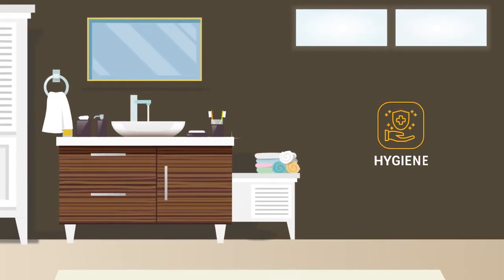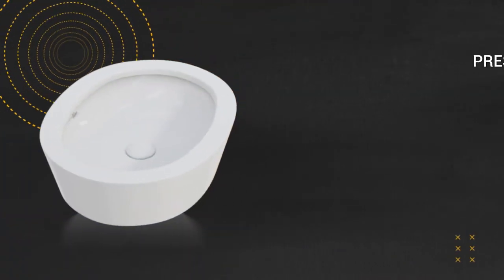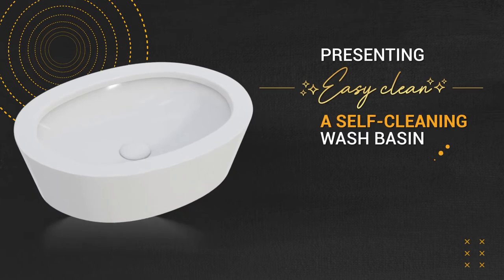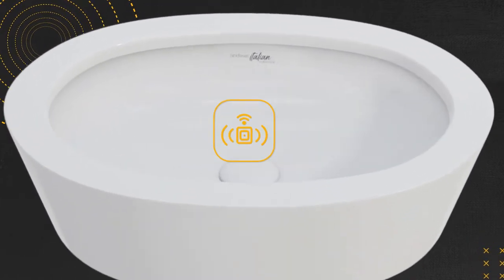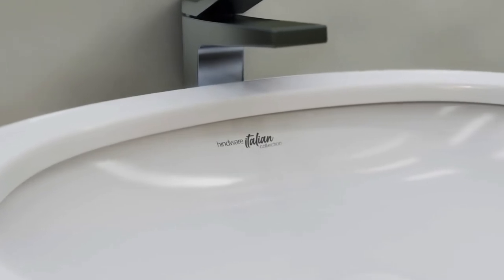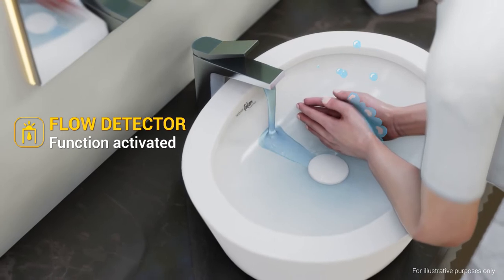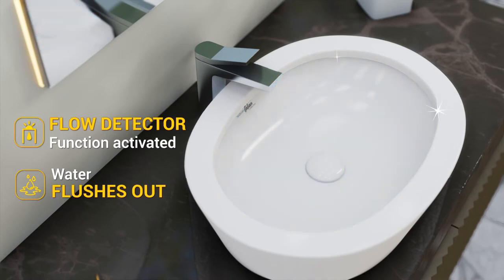In an age where hygiene is as important as stellar looks, we present to you EZCLEAN, an incredible auto-clean wash basin made with smart technology. This cutting edge basin is designed to clean itself with a smart self-clean flow detector. The valve gets activated and flushes out water for superior hygiene and a germ-free bathroom.